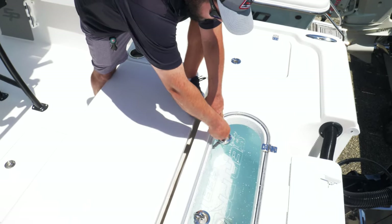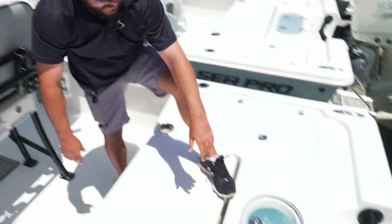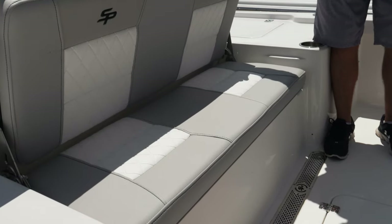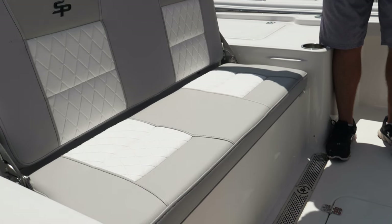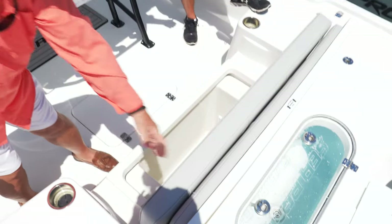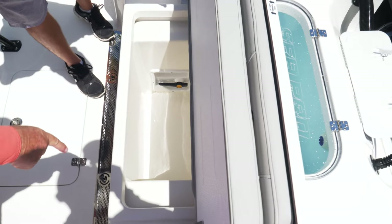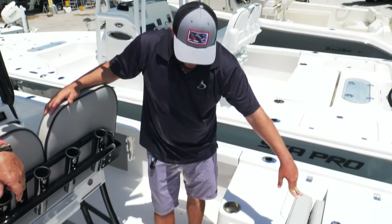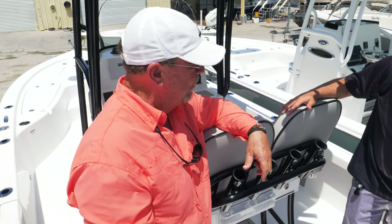When you're using threadfins and things like that — we all know how delicate they are — the less the movement the better for those baits. You can see through the live well lid to check on your bait. When you've got passengers on board there's a jump seat — this is the best seat in the house when you're coming back from 30 miles offshore in three-to-four foot seas. And look at all the storage underneath, plus two valves controlling the pressure in the aft and forward live wells. Pull that access panel off and you've got access to all your through-holes.